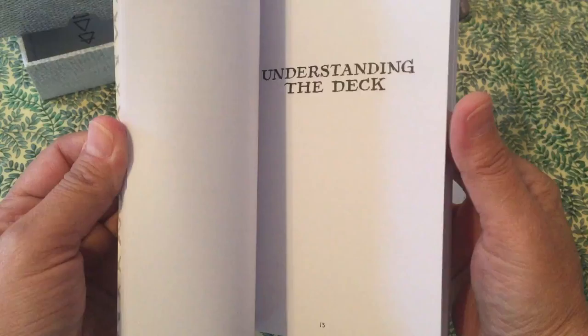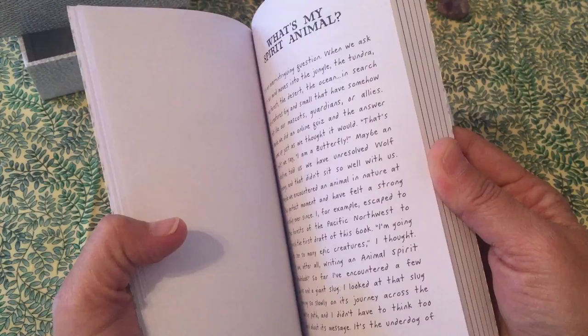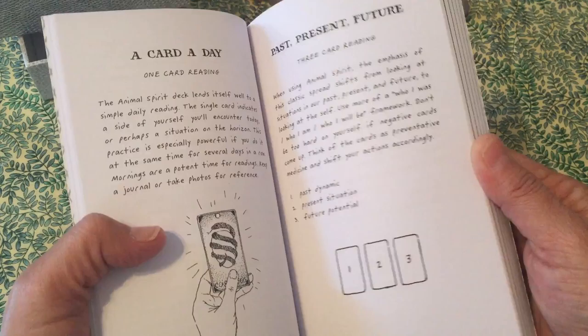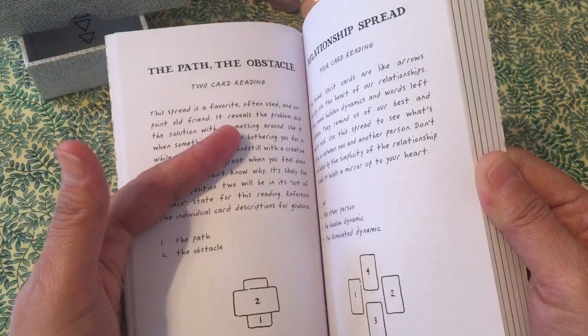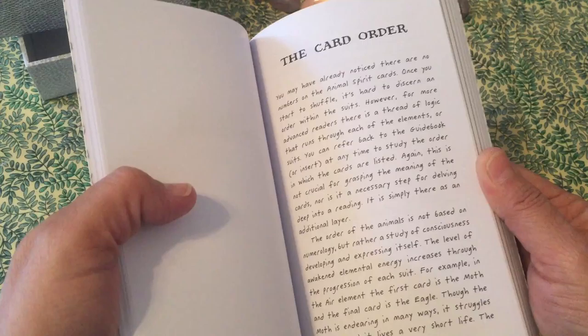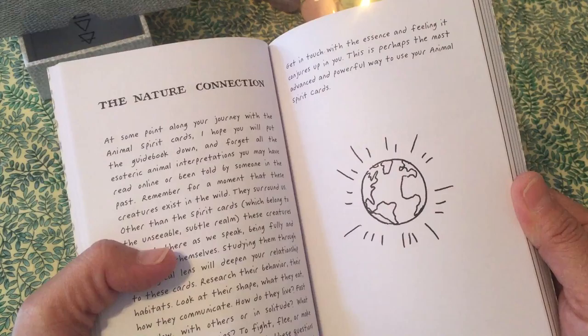In the deck they will have spirit, air, fire, water, and earth. They do include spreads, including a yearly spread, and it explains what the five elements are and how they're related in this deck. Then there's how to shuffle and cut, the card of the day, a three-card spread, the relationship spread, the path and the obstacle — which I think is a short version of the Celtic spread — and the year ahead spread. Then it goes on to explain the card order and why they did it that way.